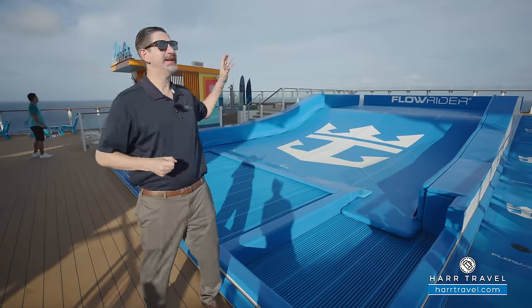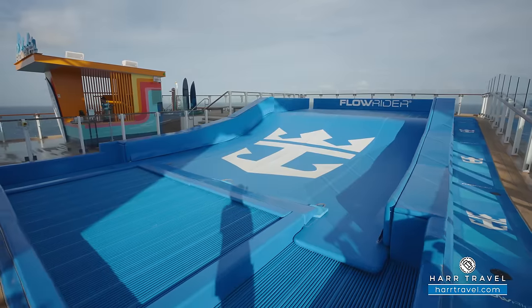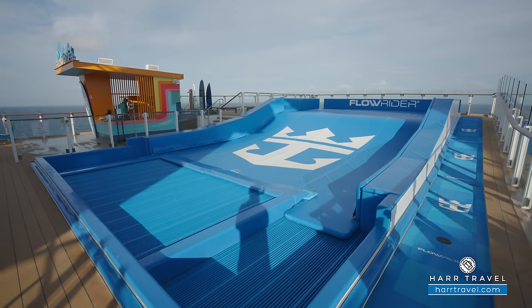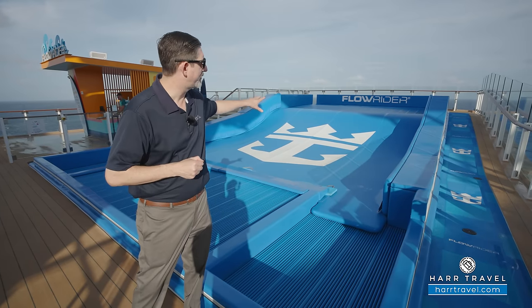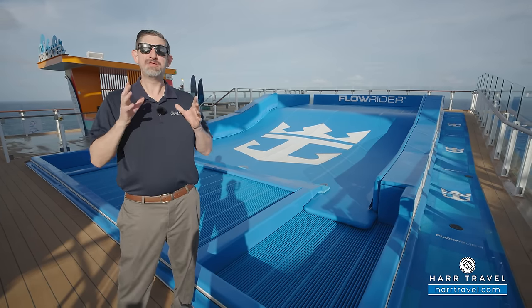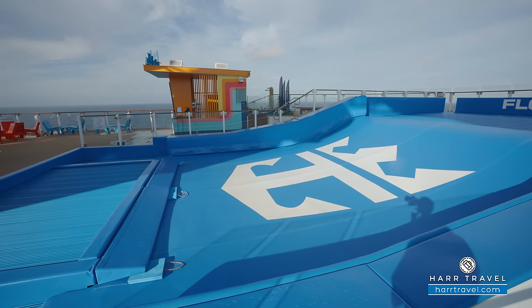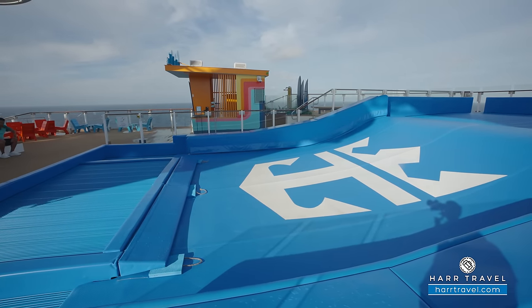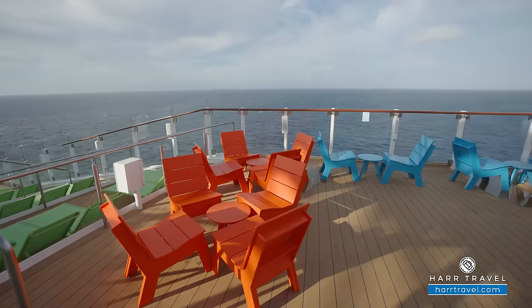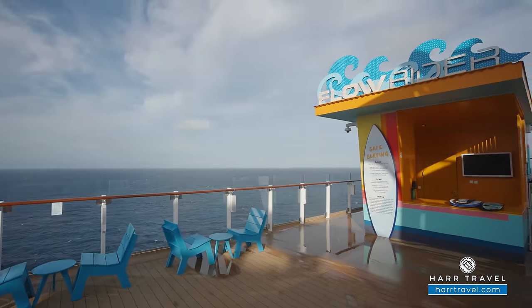Behind me you'll find a Royal Caribbean fan favorite — the Flowrider Surf Simulator. You can learn how to surf, or if you already know how, you can show some incredible tricks. You can use the boogie board as well — it's perfect for every member of the family. This debuted on the Freedom of the Seas, and I was actually one of the very first passengers to ever use it. The difference here is that from this location you get some amazing views, and there's a seating area so you can watch your kiddos take advantage. It's complimentary and incredibly popular.